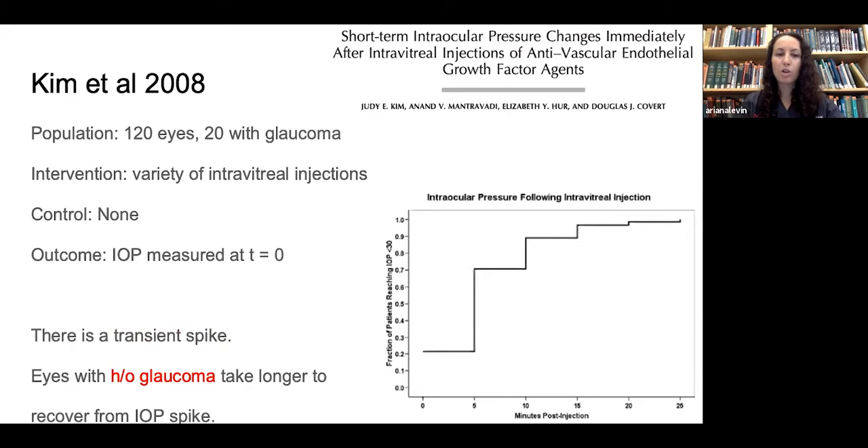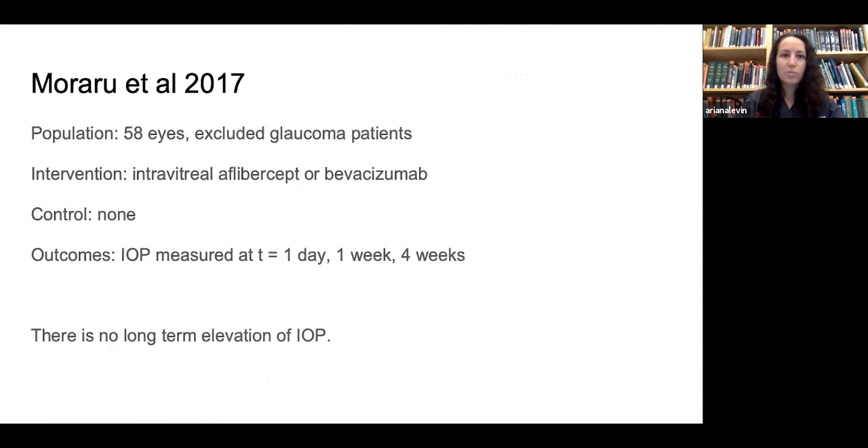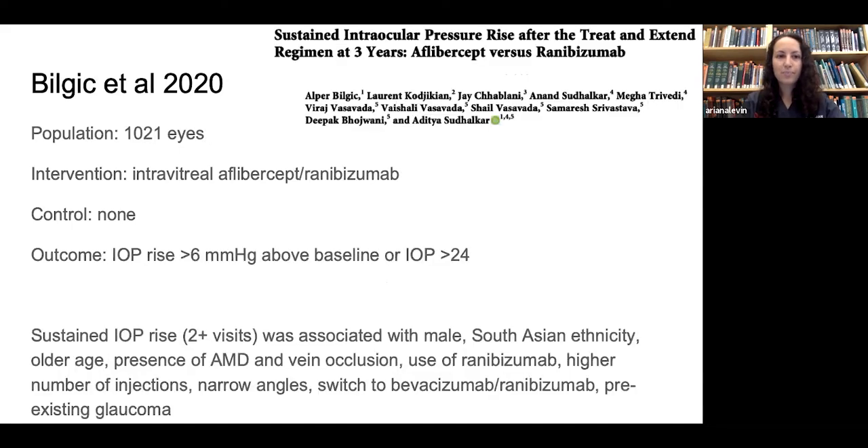Eyes with a history of glaucoma take longer to recover from the spike. In one graph, the x-axis shows minutes post-injection and the y-axis shows the fraction of patients with pressure below 30 — by 25 minutes, all patients had recovered. Another group studied 58 eyes excluding glaucoma, using aflibercept or bevacizumab with no control, measuring pressure at one day, one week, and four weeks, and determined there is no long-term elevation of pressure.